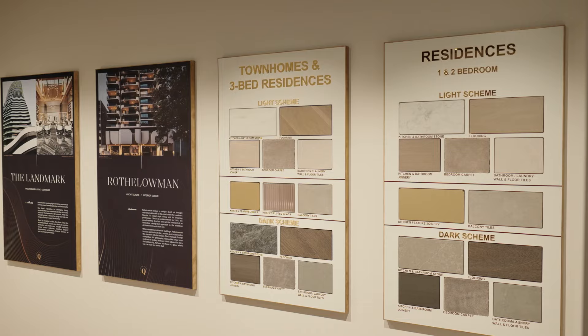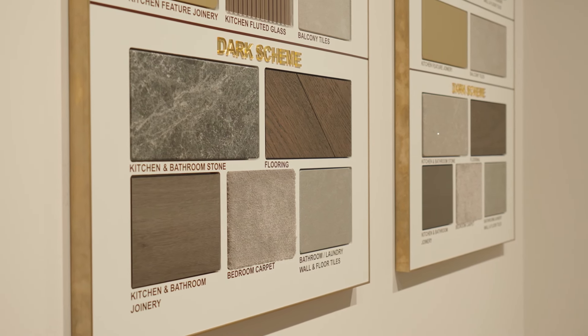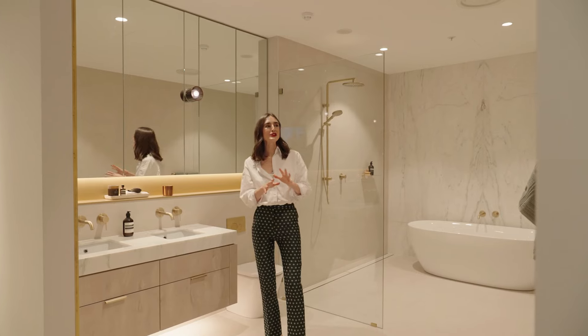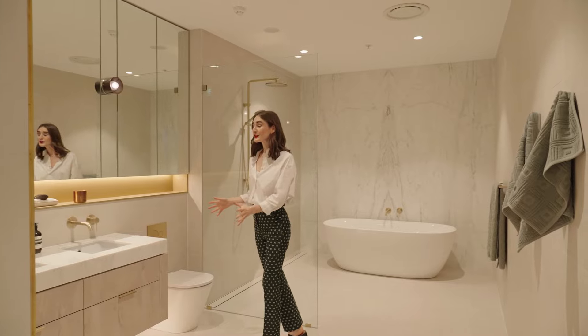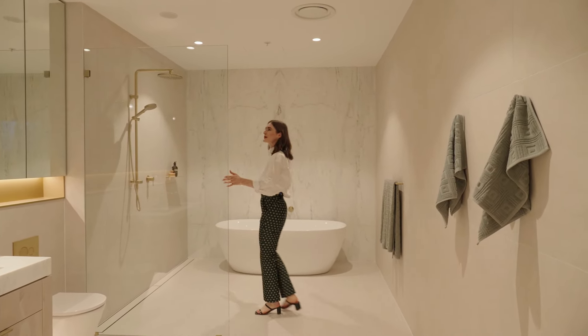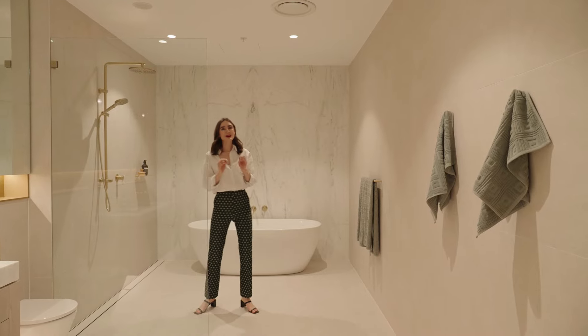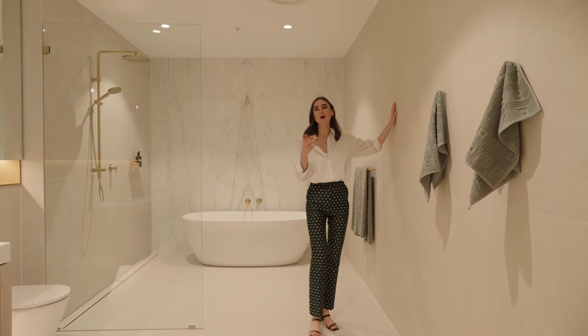When you purchase off the plan you can select between light and dark scheme finishes, which incorporate beautiful textures of natural stone, brushed stainless and engineered timber. The luxury also extends to the bathrooms, where you've got gorgeous floating timber vanities, very generous showers with frameless shower glass, and beautiful details like large format tiles which are super easy to clean.